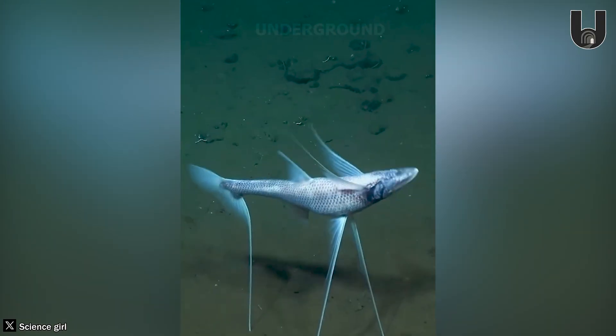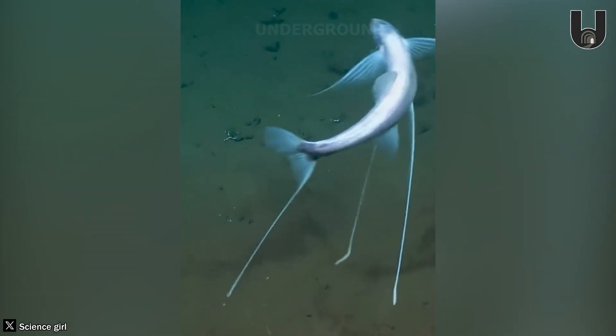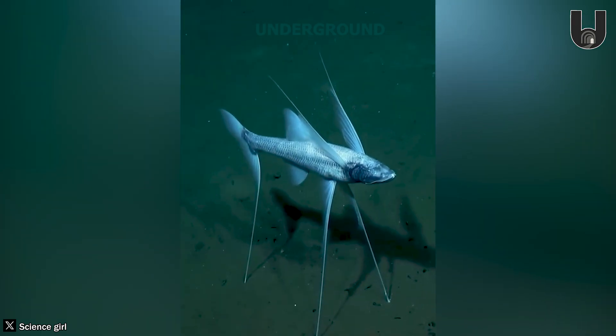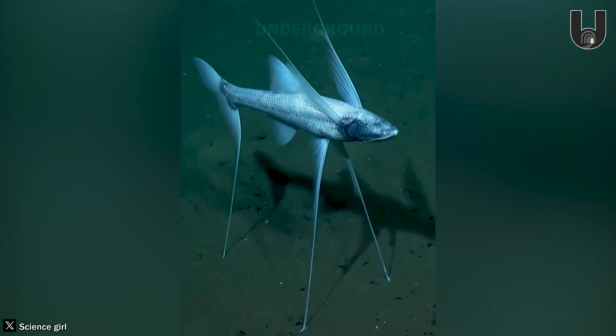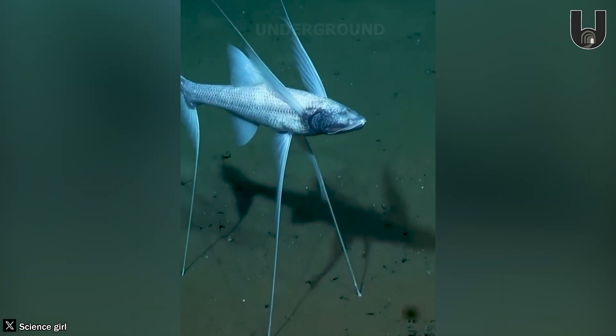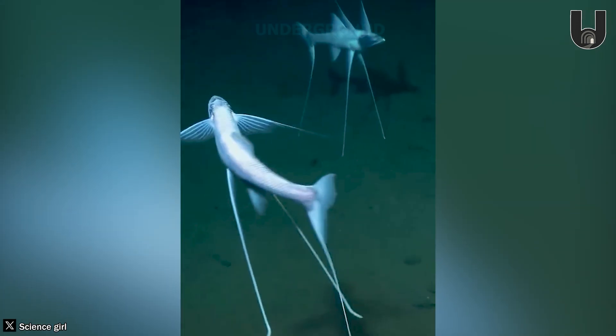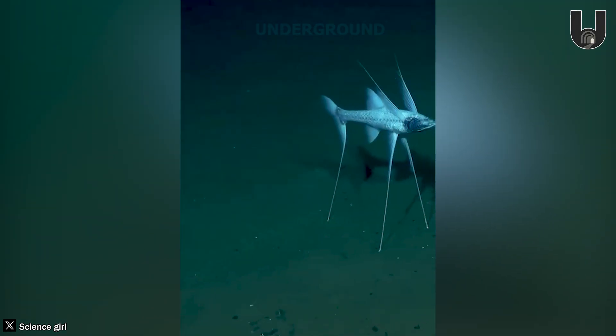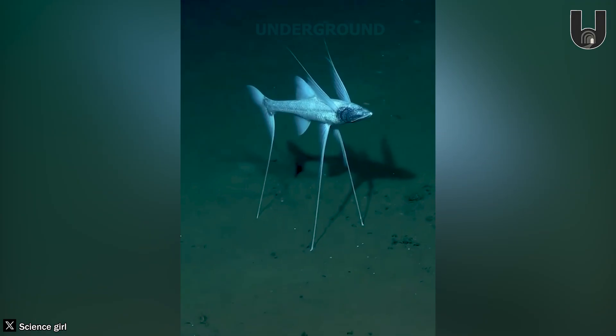Deep beneath the ocean, can you imagine a tripod? That's the tripod fish, a strange creature with fins up to a meter long, allowing it to stand firmly on the ocean floor. These fins are not just visually striking — they're believed to contain a special fluid, making them as stiff as real machine legs.